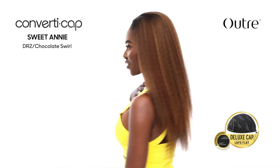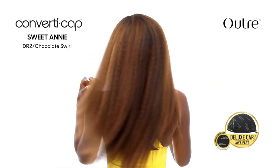They're also coming out with a converter cap called Sweet Annie — it's a kinky straight long unit, super pretty. You guys know I'm growing out my hair, but once I do I have a ton of different converter caps I want to try with some leave-out. They're doing a great job coming out with different curl textures for kinky girls, and I feel like this is perfect for that.